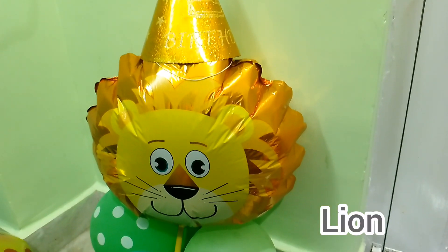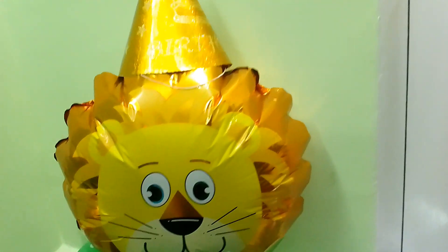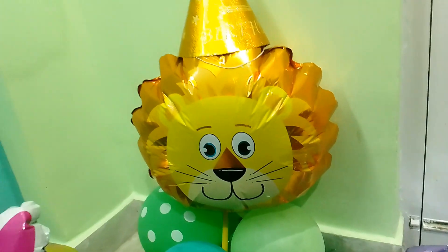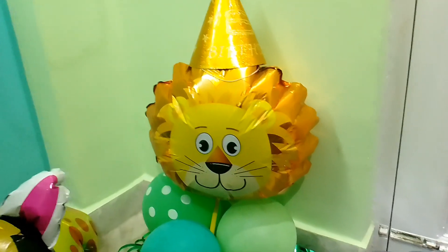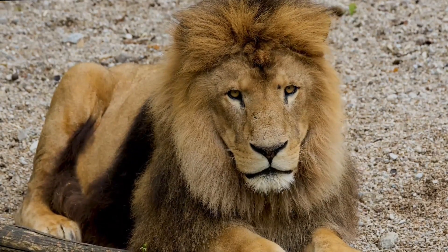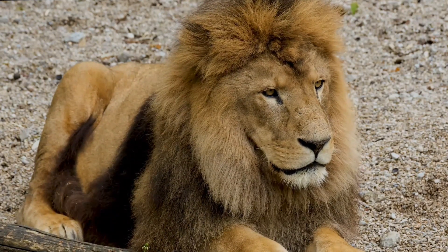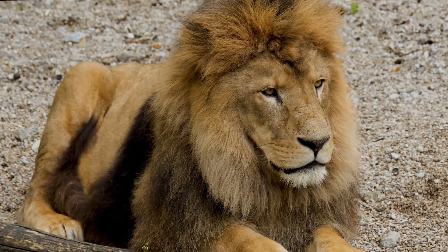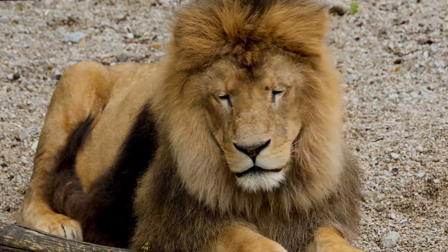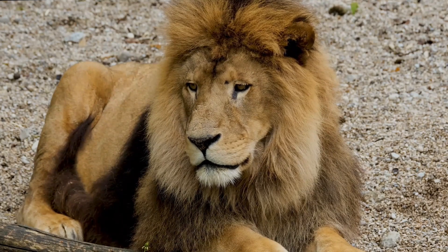Now this is a lion with a same coloured birthday cap. Lion says... Lion's sound is called roar.